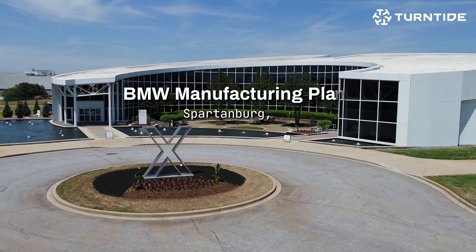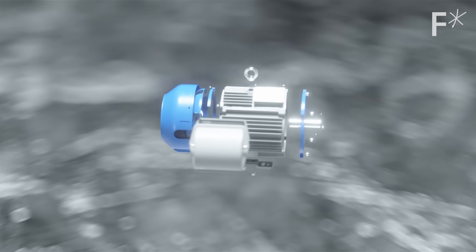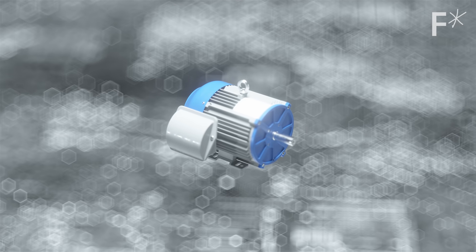The Spartanburg plant is the largest manufacturing plant for the BMW Group. We implemented two of the Turntide motors in different applications. We saw energy savings of like 80% — that's absolutely mind-blowing. It's not just the motor, but it's really a smart motor system.